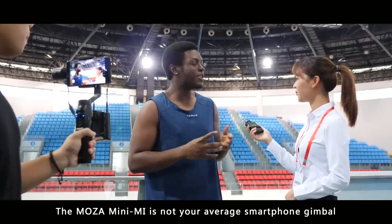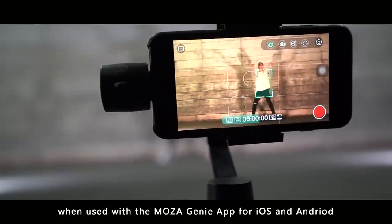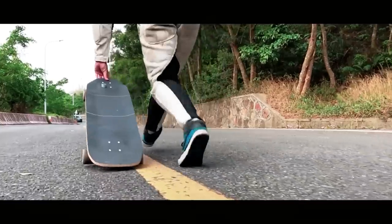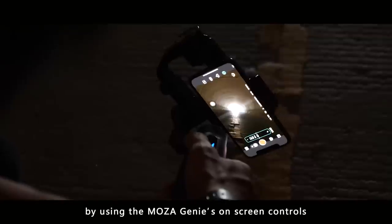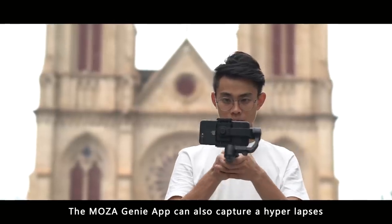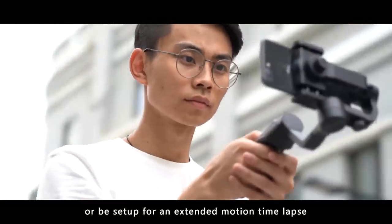The Moza Mini-Me is not your average smartphone gimbal. Open its app and it becomes an intelligent gimbal when used with the Moza Genie app for iOS and Android. Amazing action can be captured and perfected using Moza Genie's on-screen controls to lock focus and aperture. The Moza Genie app can also capture a hyperlapse or be set up for an extended motion time-lapse.